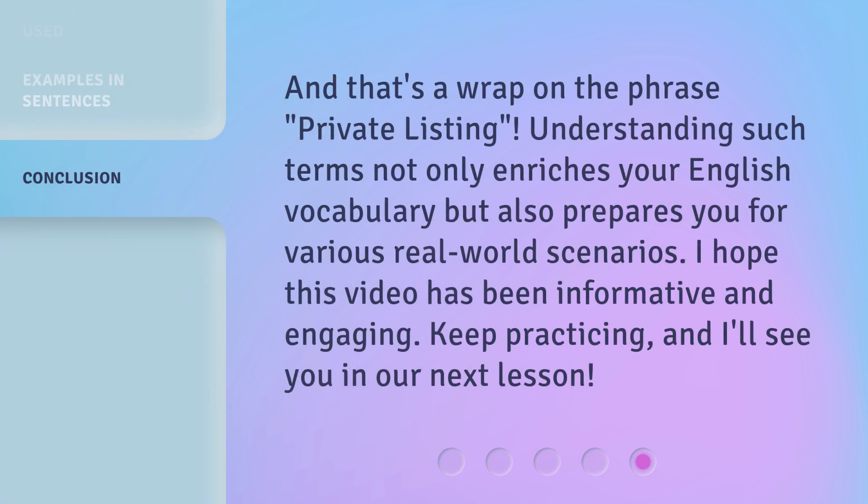And that's a wrap on the phrase 'private listing.' Understanding such terms not only enriches your English vocabulary but also prepares you for various real-world scenarios. I hope this video has been informative and engaging. Keep practicing, and I'll see you in our next lesson.